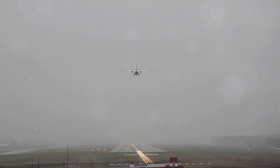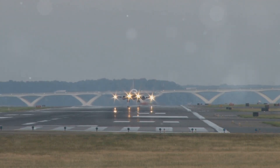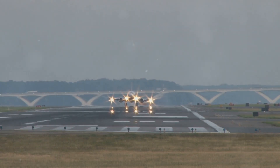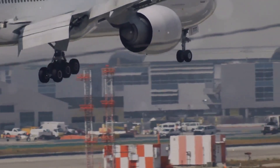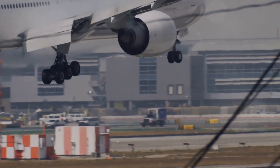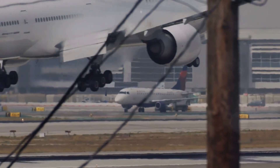The pilot must constantly adjust the controls to keep the aircraft aligned with the centreline of the runway. This requires a high level of concentration and skill, as even small deviations can lead to a rough landing or, in extreme cases, a runway excursion. However, with the right techniques and consistent practice, pilots can overcome these challenges and execute safe, controlled landings, even in the presence of strong crosswinds.